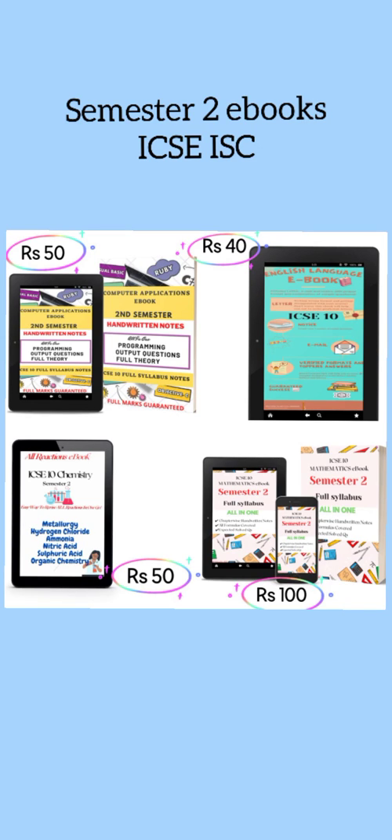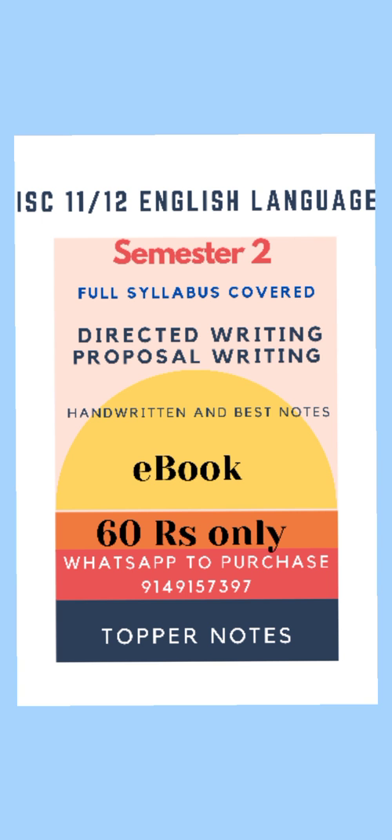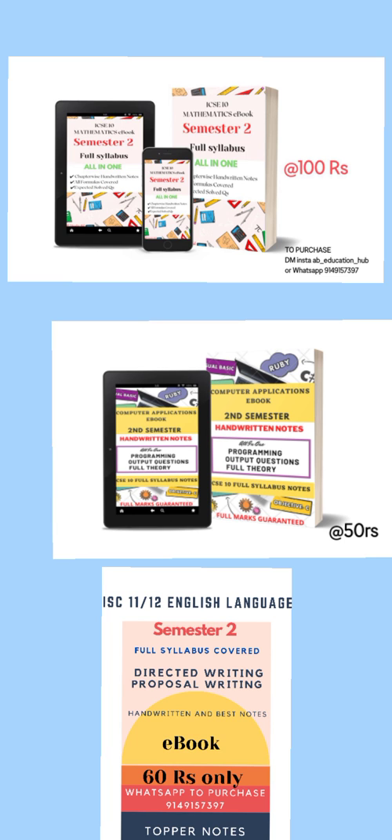I wanted you guys to know about these ebooks that I launched earlier. I know most of you have purchased them, but I would like to add some more details about these ebooks and the features that are provided.